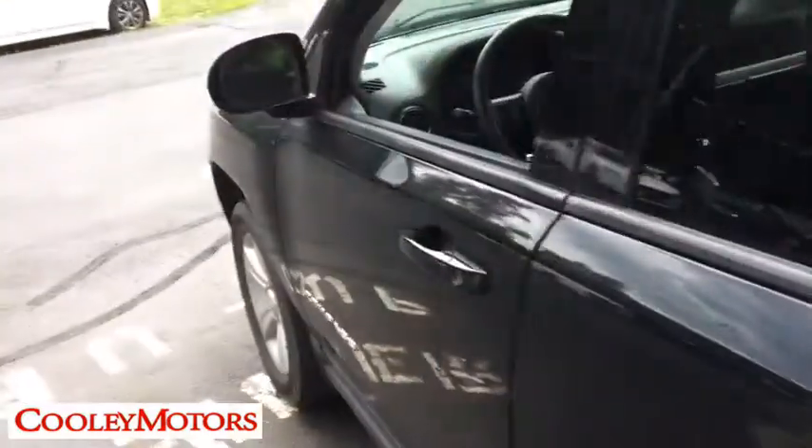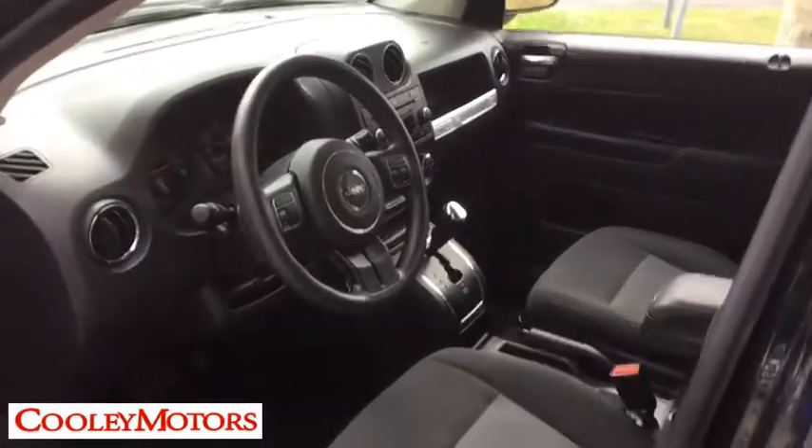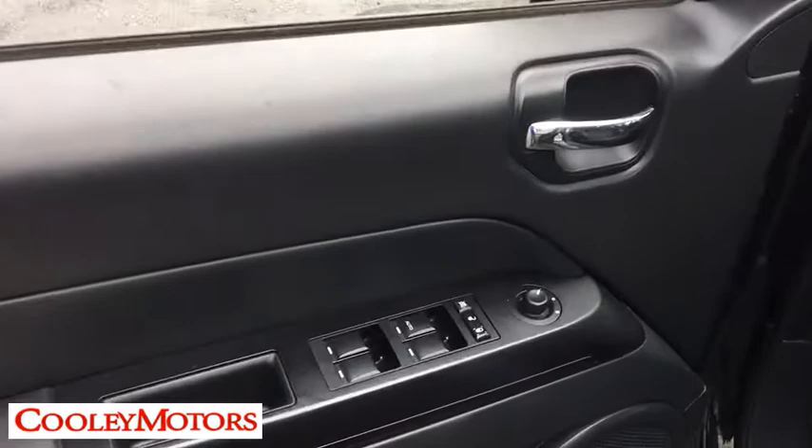This vehicle has less than 45,000 miles. Here are some of this vehicle's great options: traction control, keyless entry, dual airbags, power steering, four-wheel disc brakes, center armrest, fog lights, rear window defroster, CD player, and electronic stability control.